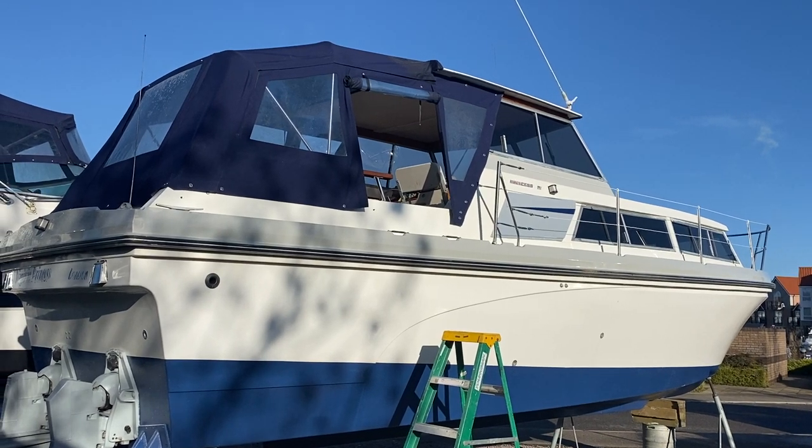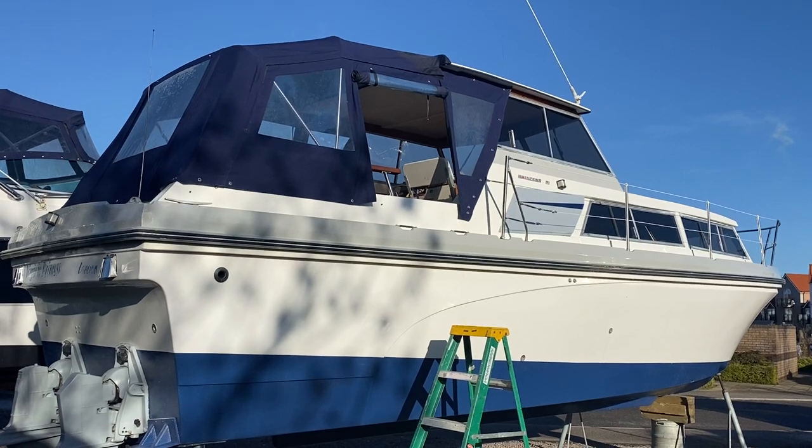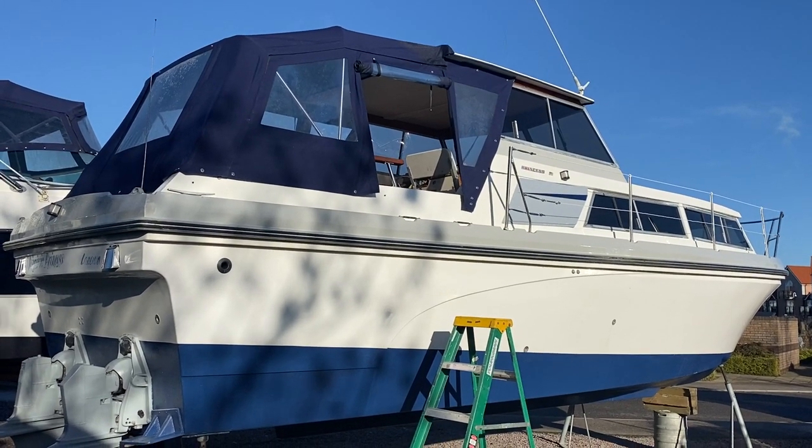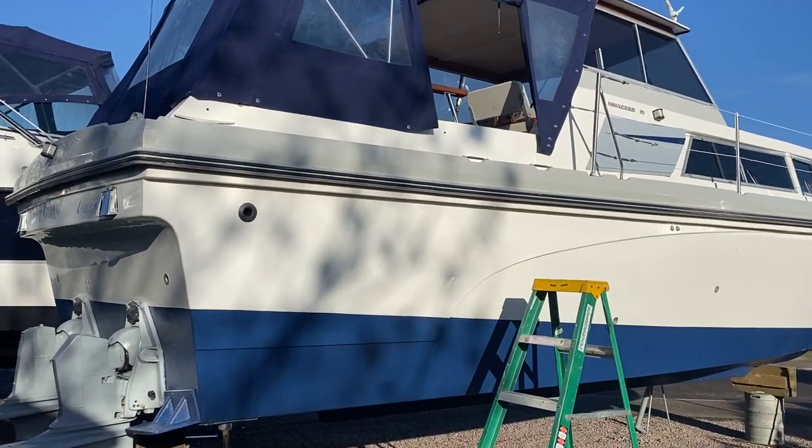Hi there, this is James from Burton Waters Boat Sails, just outside of Lincoln. Here we have the Princess 32, which has recently just been cut and polished on the GRP.